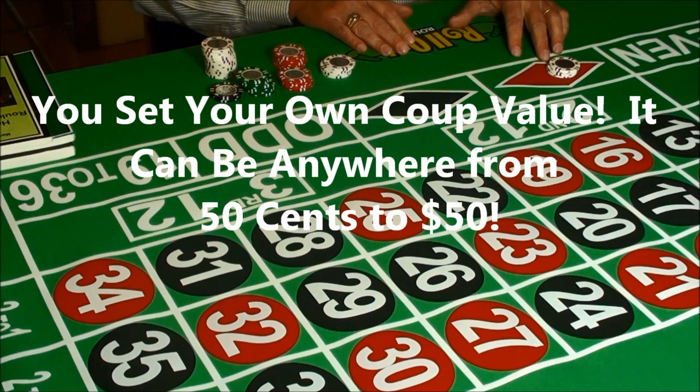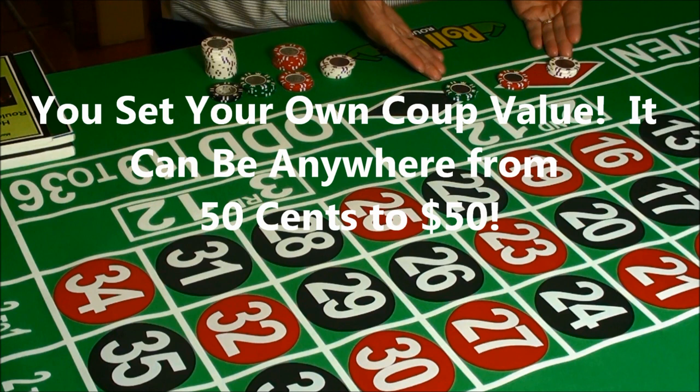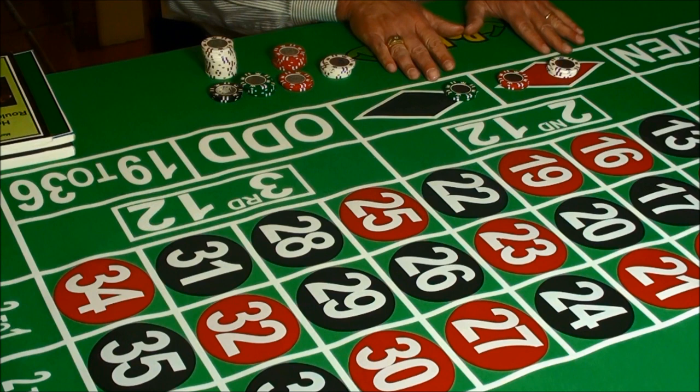We used a fairly low coup value — we set it at $3. You could just as easily set it at $10 or $50. The value of your coup you determine, then you follow the formula and you will win the coups. In fact, the system is so good, it has never failed to win a coup.